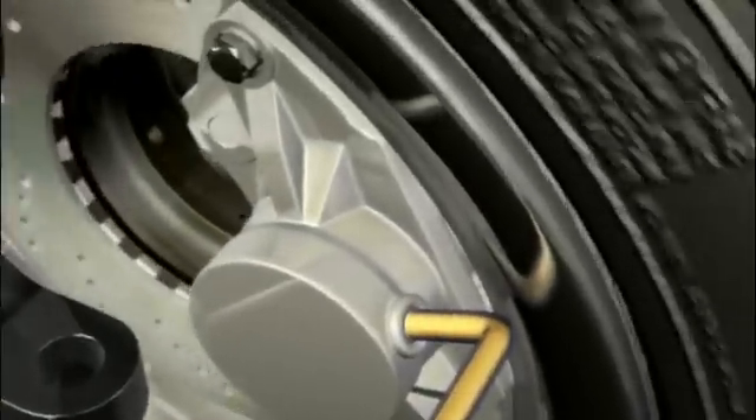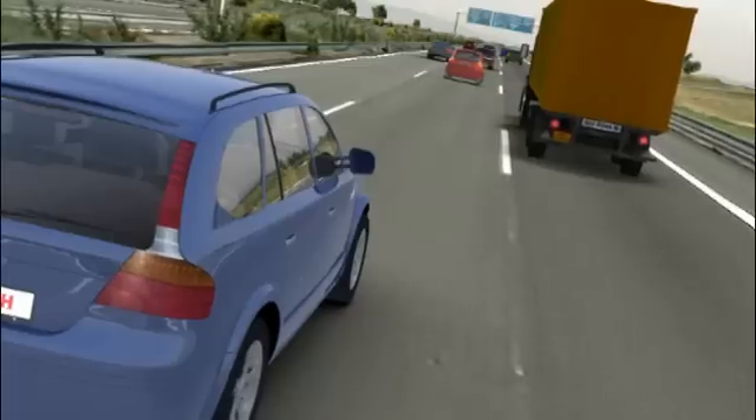This is done by increasing pressure in the system and moving the brake pad into position at the brake discs, without actually braking the vehicle.